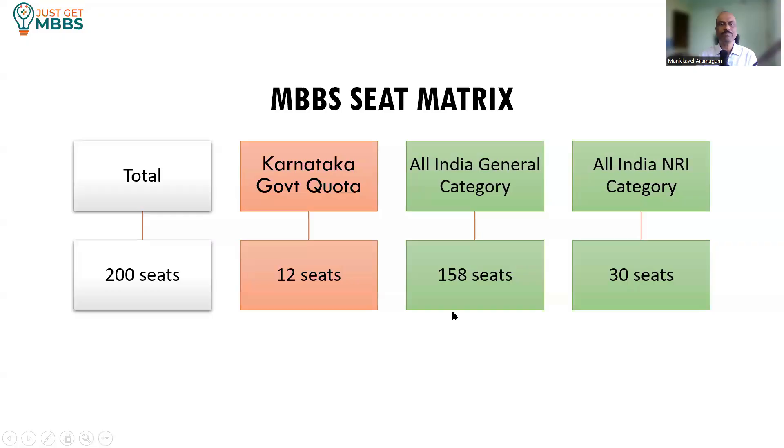Looking at the seat matrix for this medical college, it offers a total of 200 MBBS seats, out of which Karnataka government quota or Karnataka state quota has 12 seats, All India General Category has 158 seats, and All India NRA Category has 30 seats. So there are three major categories in this medical college.